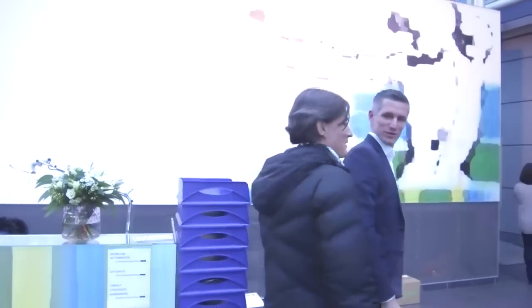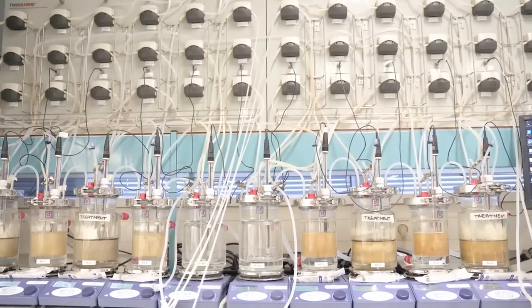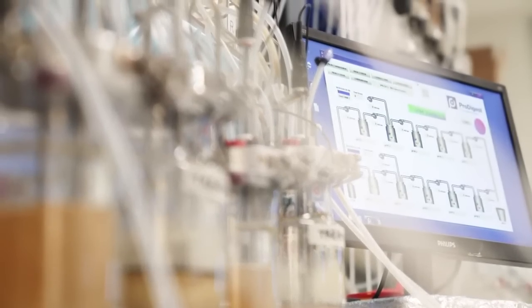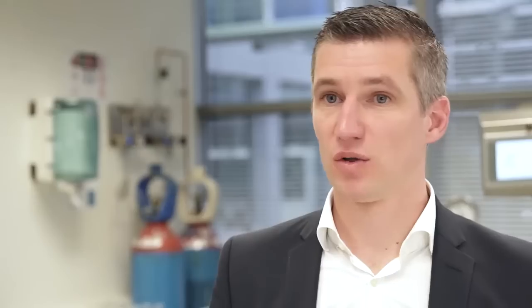So why do we need your lab? What is so special about it? The SHIME model mimics the complete physiology of the human body and specifically the human gastrointestinal tract. We can really control very well the food intake of the human individual, all the enzyme secretion, and really all the different physiological things that are present in the human body.